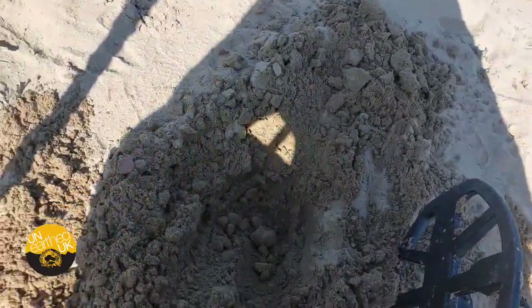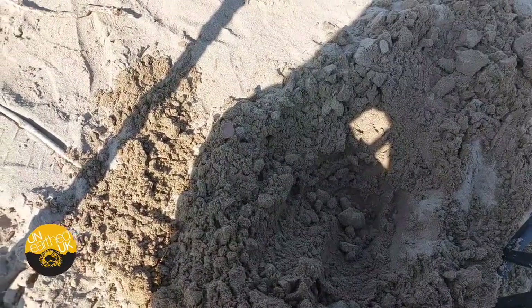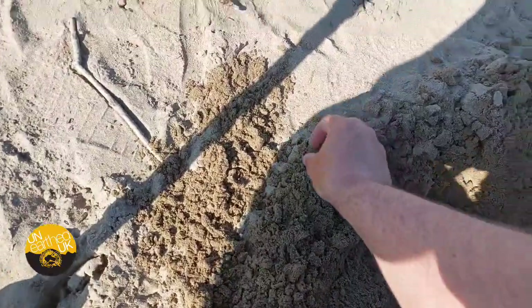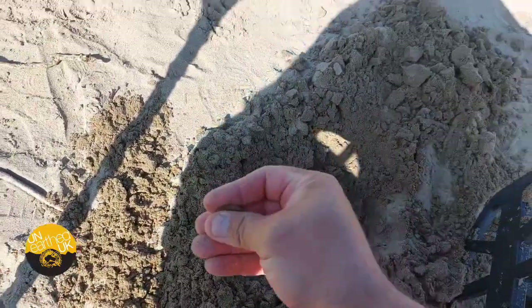Well, I've forgotten to bring my pinpointer and finds pouch, so I'm really, really annoyed. I was in a rush to get out the door this morning, so I've just got to grab handfuls of sand the old-fashioned way. Really annoyed with myself.